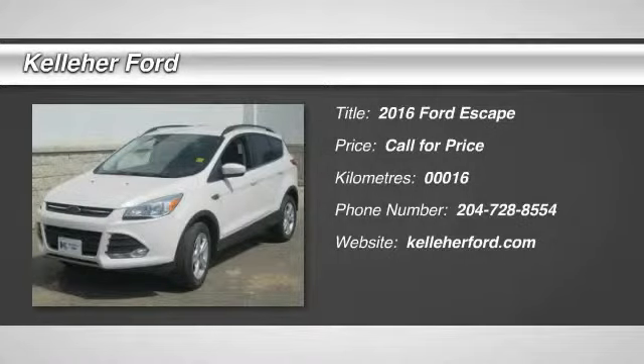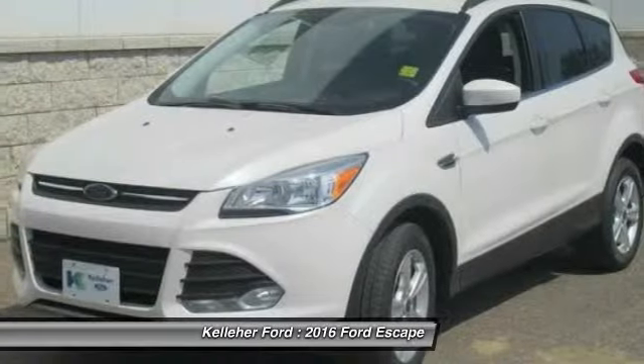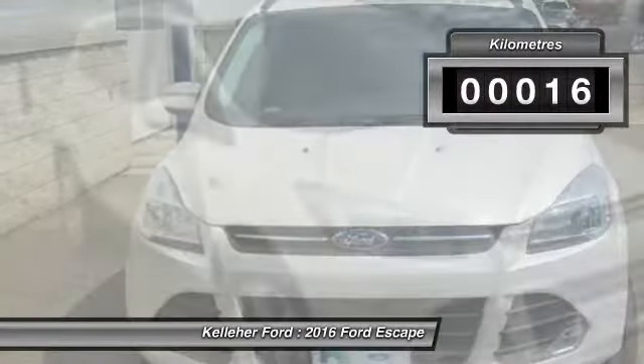2016 Escape. Gas engines flex — toe, sip, and go with Ford Escape. This vehicle has less than 1,000 kilometers.